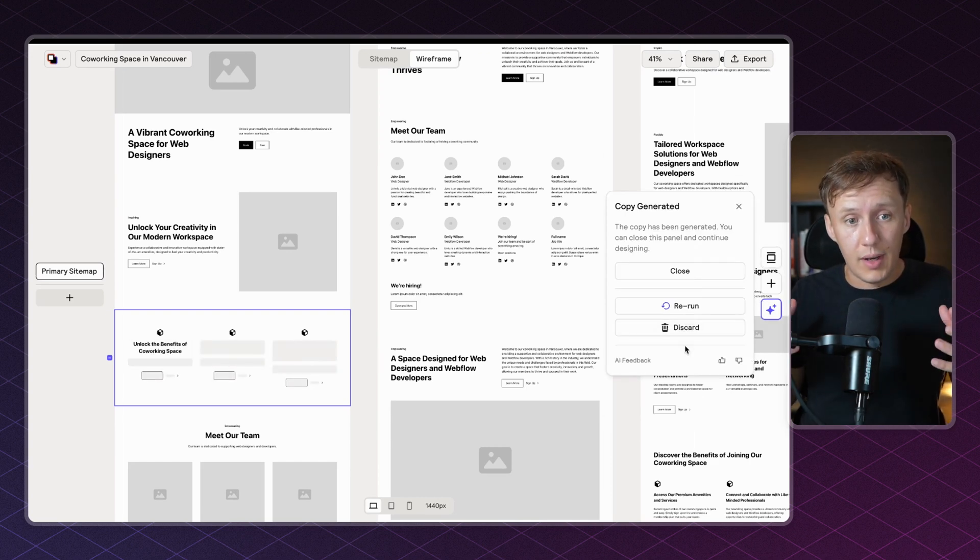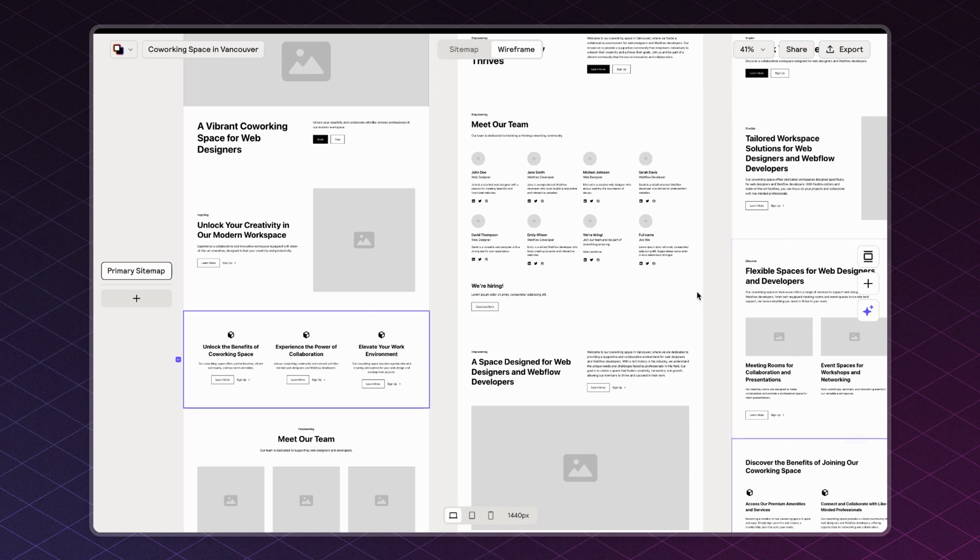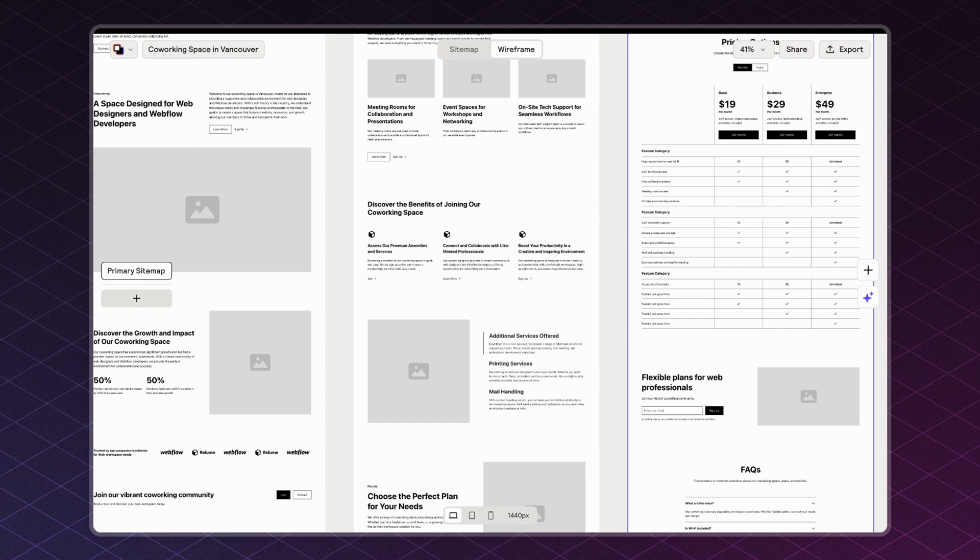As soon as I've specified my changes, all I need to do is click Generate Copy and Reloom will rerun the copywriting to make the adjustments specified in the prompt. I also want to clarify that you currently can't change the individual text inside of Reloom directly; however, when you export into either Figma or Webflow, you will be able to change the text to whatever you want.